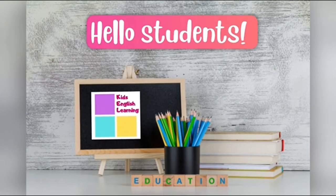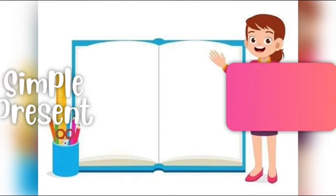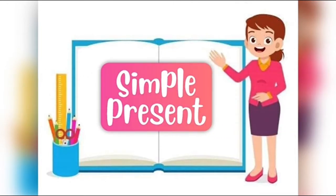Hello, students! Welcome to Kids English Learning, the channel where we learn English. Today we are going to learn simple present. Are you ready?